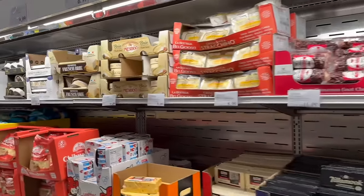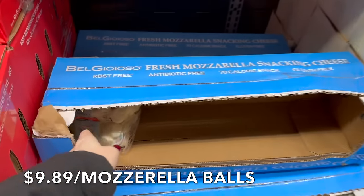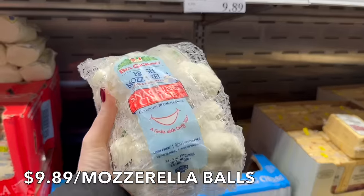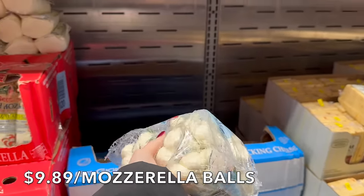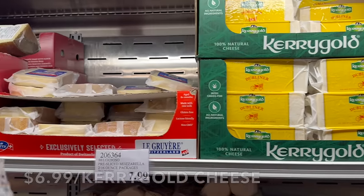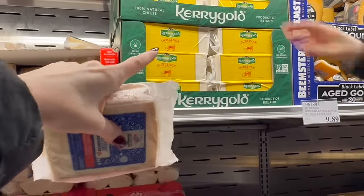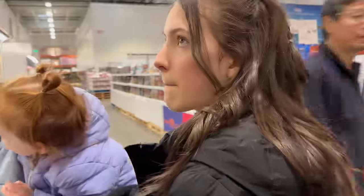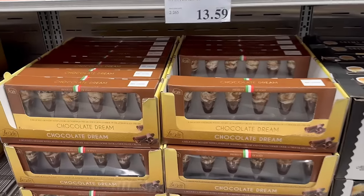Walking down the cheese aisle, we're picking up the snacking balls at $9.89 — there are about 24 in here so that's 24 snacks and we'll go through this pretty fast. We're also grabbing one brick of cheese and one made with raw milk. That may look like a lot of cheese for three days, but trust me — it's as good as gone.